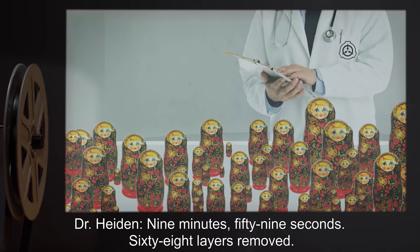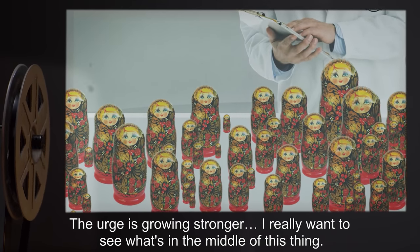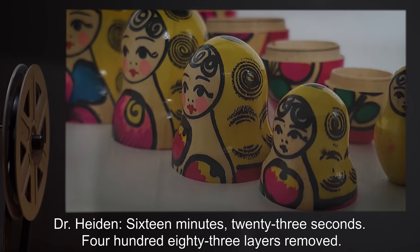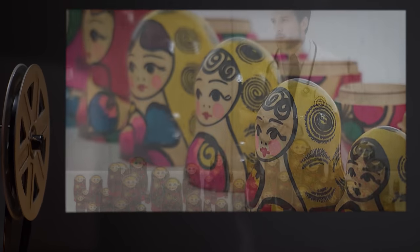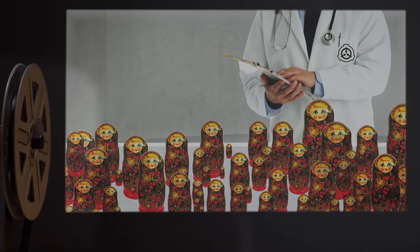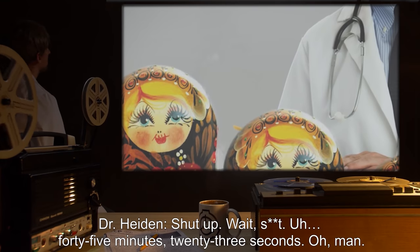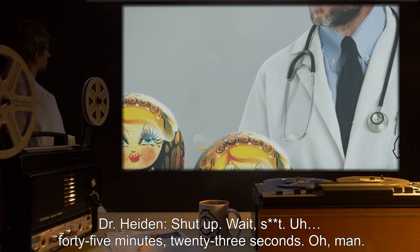Dr. Hayden, nine minutes 59 seconds: 68 layers removed. The urge is growing stronger. I really want to see what's in the middle of this thing. Dr. Hayden, 16 minutes 23 seconds: 483 layers removed. This is more fun than I gave it credit for at first. Wasn't paying attention to the stopwatch — I'll correct that for the next report at 20 minutes. Guard: Dr. Hayden, don't you need to make a report?